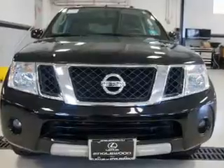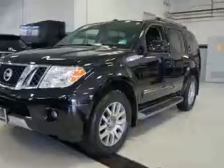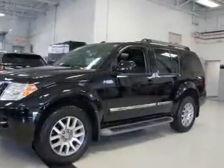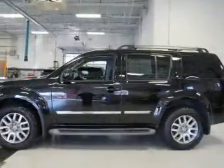The features include a power sunroof, tow hitch, front tow hooks, auto dimming mirrors, an alarm system, roof rails, keyless entry, independent suspension, traction control, and stability control.